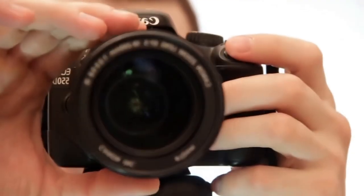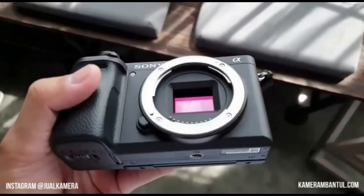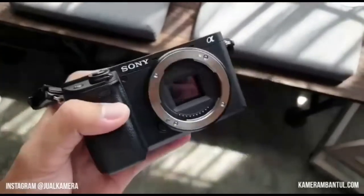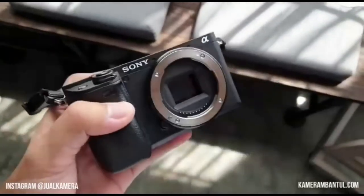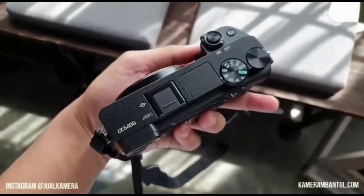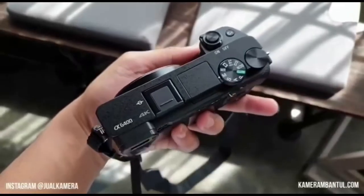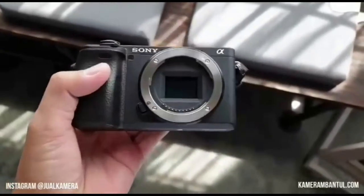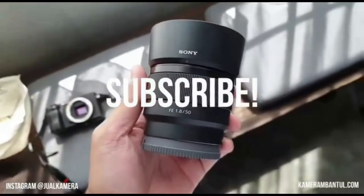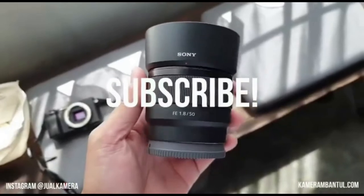Autofocus: big improvements have come to the autofocus on this new camera. While it has 425 autofocus points, it now also has 425 contrast detection points covering 84% of the sensor area. Sony has improved autofocusing speed down to 0.02 seconds, which beats the A6300's 0.05 seconds — noteworthy considering the A6300 had what Sony claimed was the world's fastest autofocus.